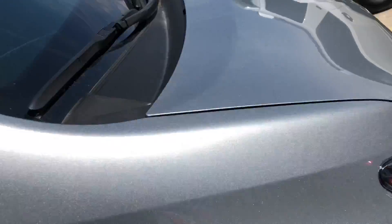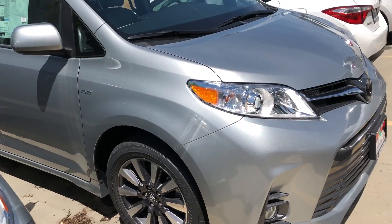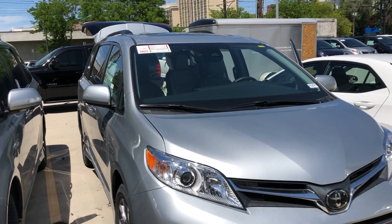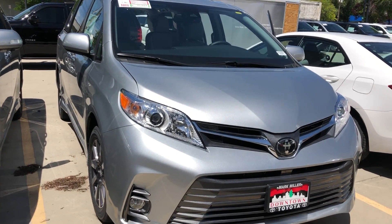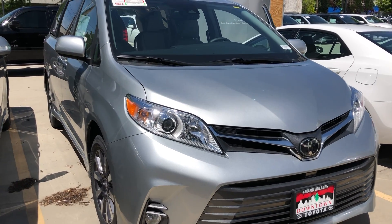This vehicle also has blind spot monitoring, and you do have parking sensors on the very back — it'll beep at you if someone's behind you and you're backing out. Again, my name is Sam and the best phone number you can reach me at is 801-415-3127.